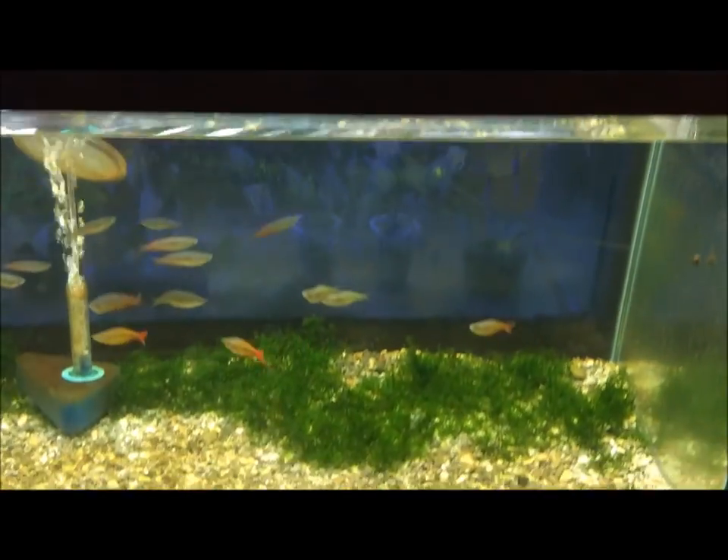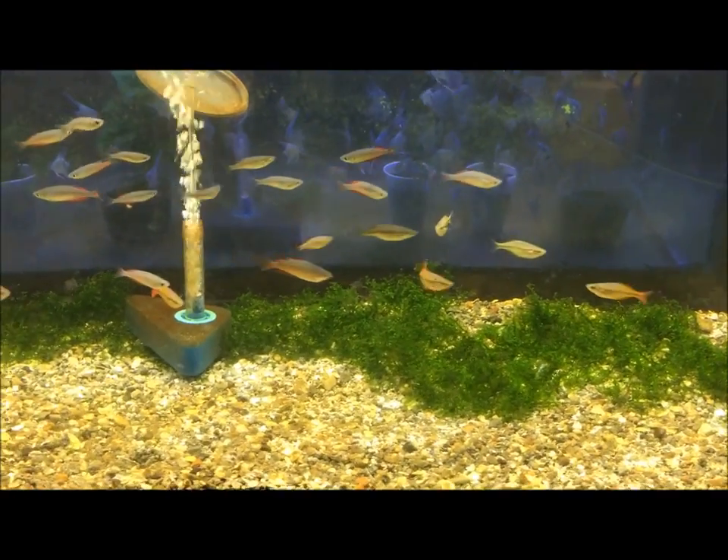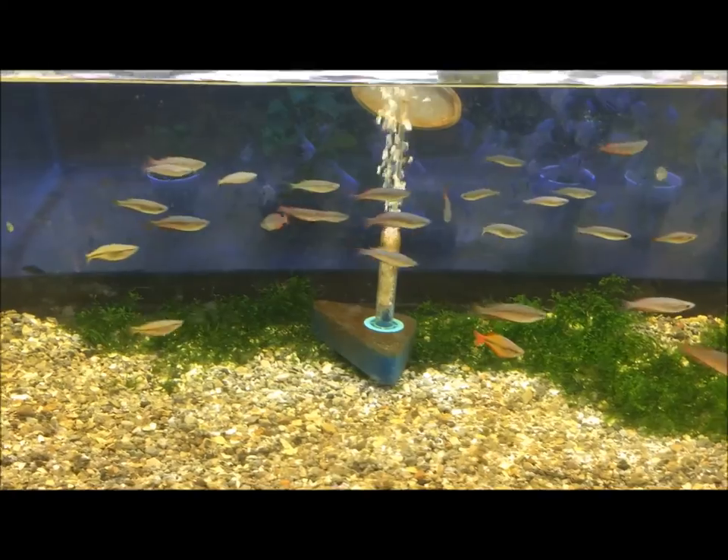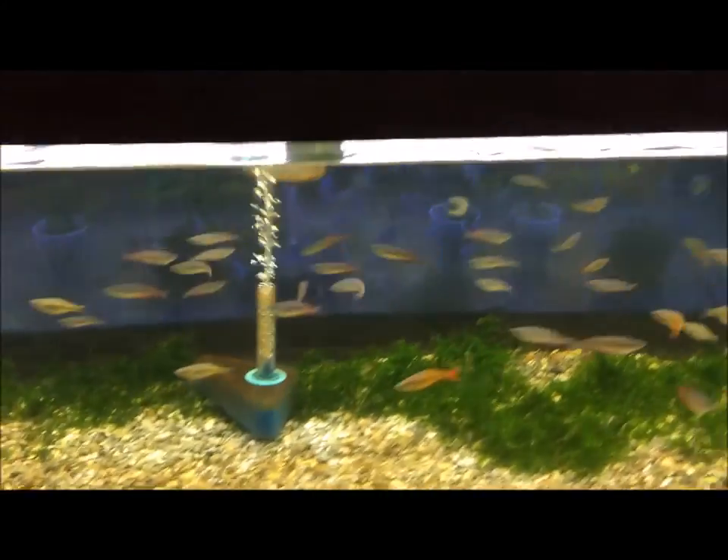Down here I have some Perbert axorotty and some Carcassonne rainbow fish. They're ready to be sold and moved.